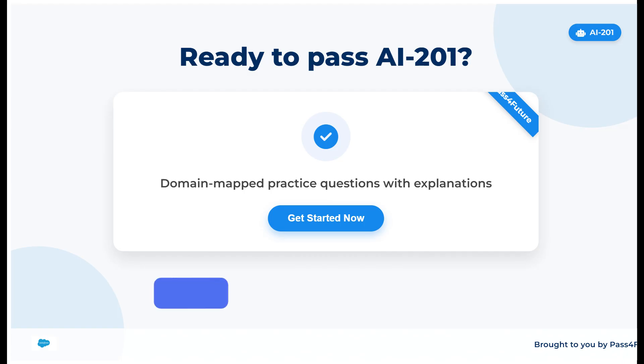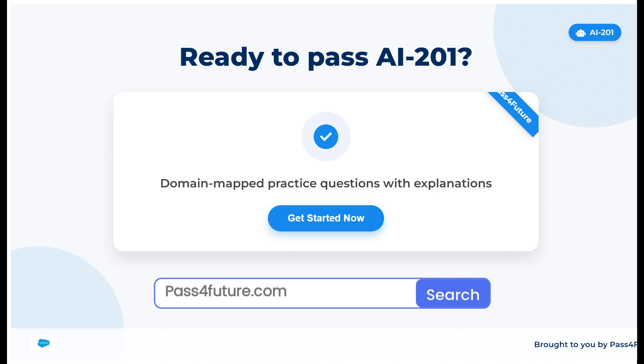Thanks for watching. Ready to pass AI-201? Get domain-mapped practice questions with explanations. Link in the description. Start now.